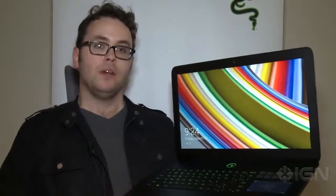This is the new Razer Blade Pro. We'll have a full review of this as well as the new Razer Blade, the 14-inch version with its new ultra-high resolution display. And for all things PC gaming and technology, stay tuned to IGN.com.